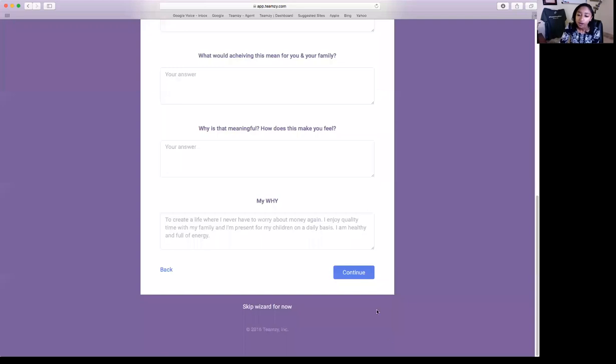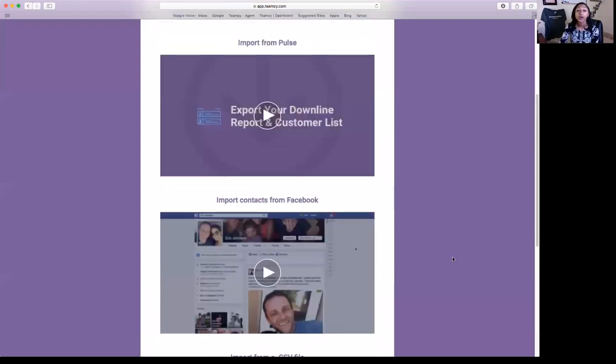So your why statement might sound something like: "To create a life where I never have to worry about money again, enjoy quality time with my family, be present for my children on a daily basis, be healthy and full of energy." Each phrase answers one of those questions. You can copy and paste your answers into the final field. We are through to the third step in the setup process — just like that! Importing your contacts to Teamsy.